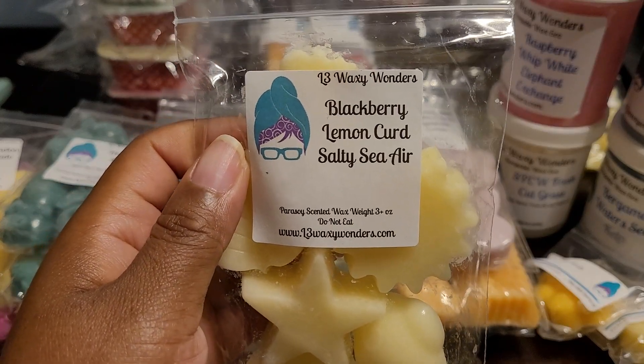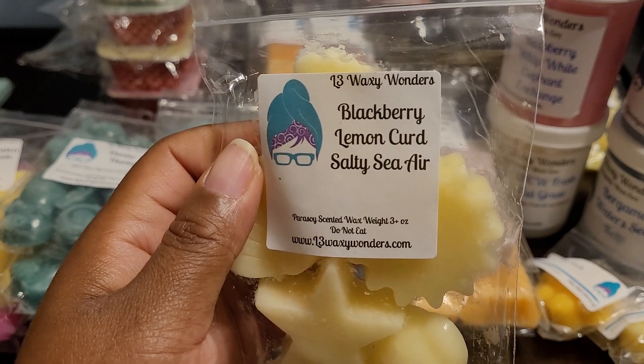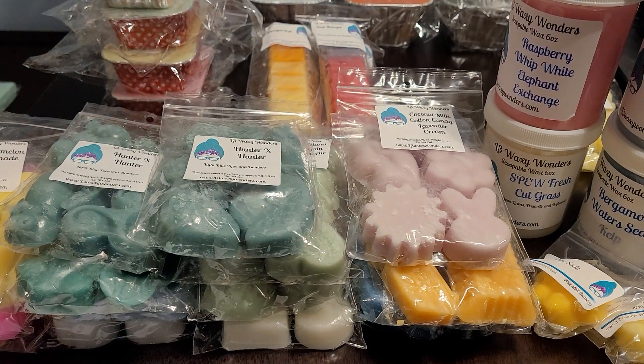Then I got another one of my suggested blends — Jennifer was gracious enough to pour it for me. This is Blackberry, Lemon Curd, and Salty Sea Air. Oh, this is so good! You get the lemon curd first, then the salty sea air, and the blackberry in the background. I'm so happy with how this came out — this is delicious. It's in a leaf shape and I did pick up two of these.